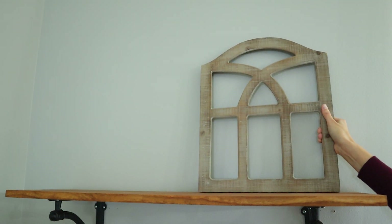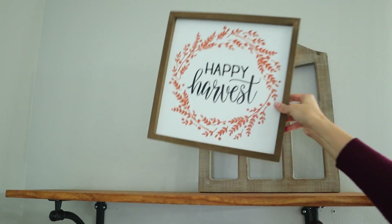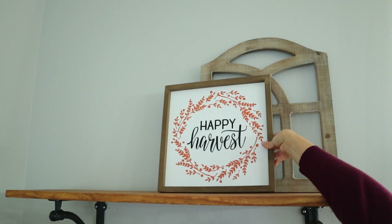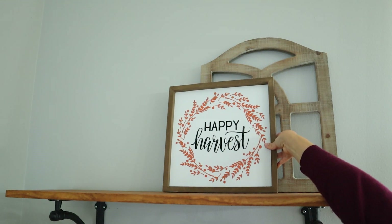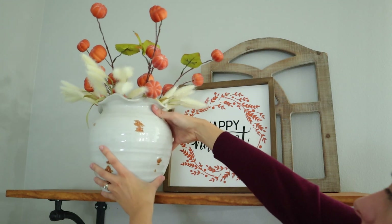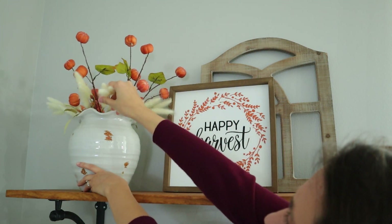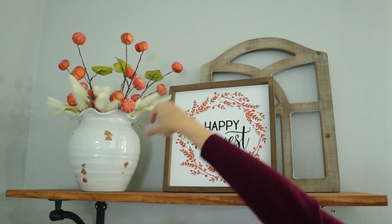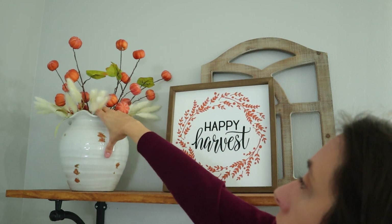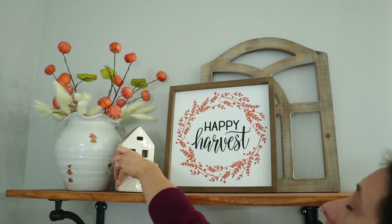For this last look I once again layered some wall decor, this time with this window piece and a happy harvest sign. I love using two distinct types of wall decor pieces when layering — I feel like it helps keep visual interest for your eye. I also added some more stems to this vintage base along with these pumpkin stems. I really do like how they kind of spill out of the bottom of the arrangement.